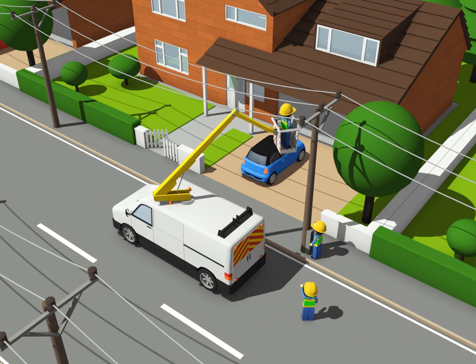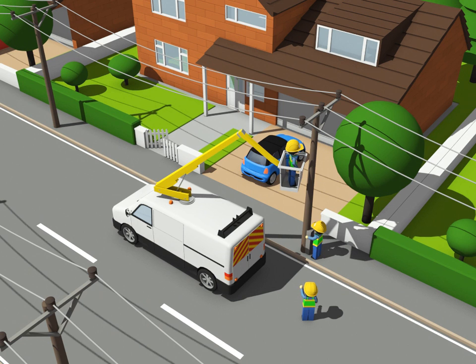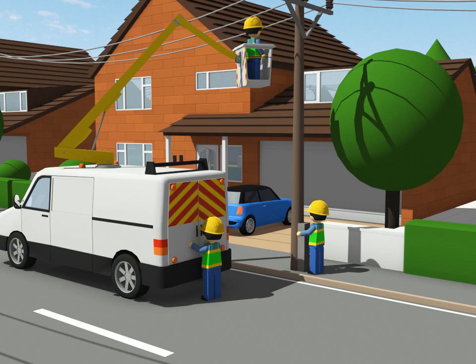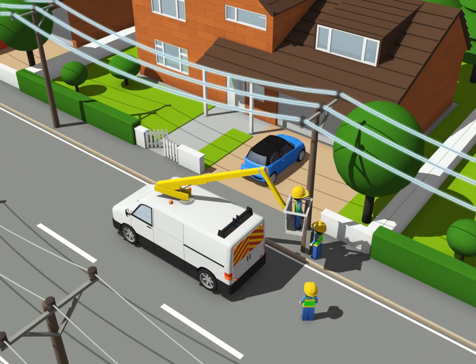There are many kinds of vehicle and plant that can come into contact with power lines. If that happens, there may be no outward signs at all, but the potential of the vehicle will have risen to that of the conductors. In such circumstances, people working or passing close by are at risk of electrocution.